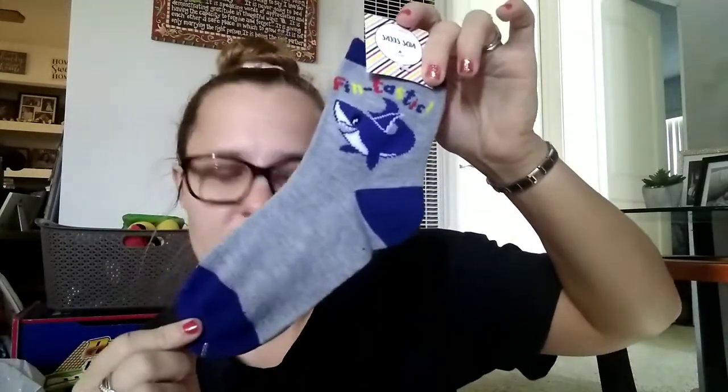He likes sharks too, so I got a pair of shark socks — it says 'Fantastic' on them, really cute. I got them 'You're the Pop to My Corn' Marshmallow Popcorn — they've been always asking for these whenever we go to Five Below, but I actually found them cheaper at Target.